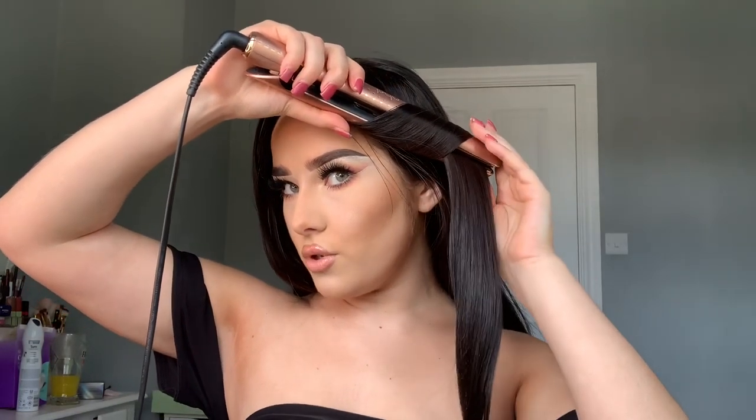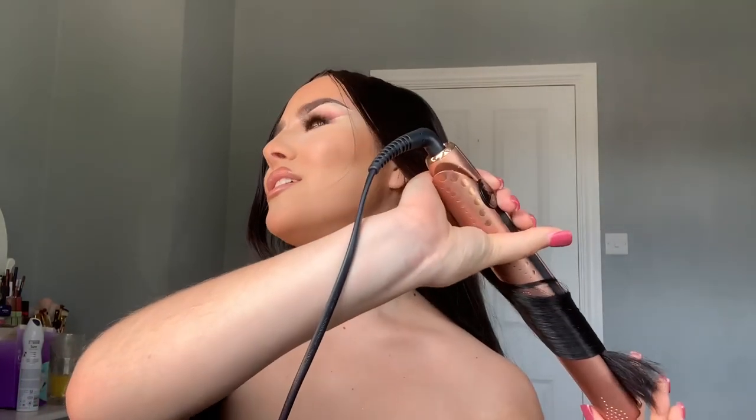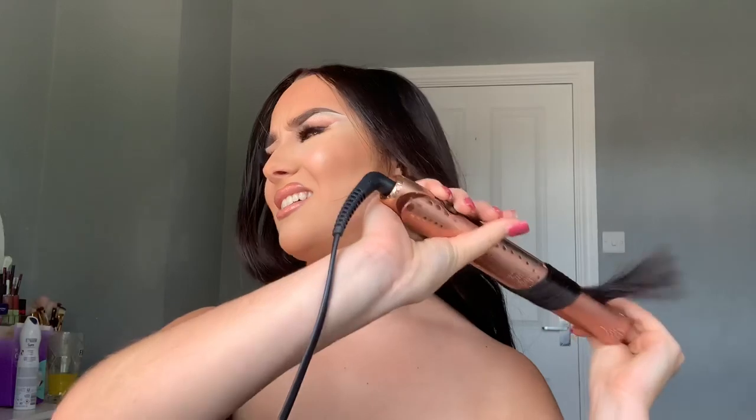It looks like this part of her hair is curled but not from the root, and it's quite a tight curl. I'm going to hold this here for a little bit — my hair's definitely going to frazzle off. Can you see that smoke? The head is more bouncy — let me try with a smaller section. How did she get hers so curly and voluminous? All of her hair looks really curly.